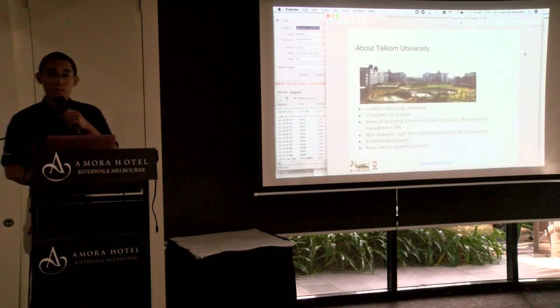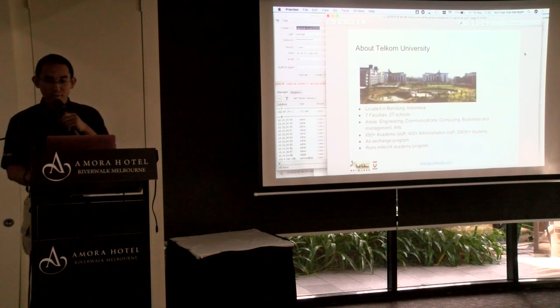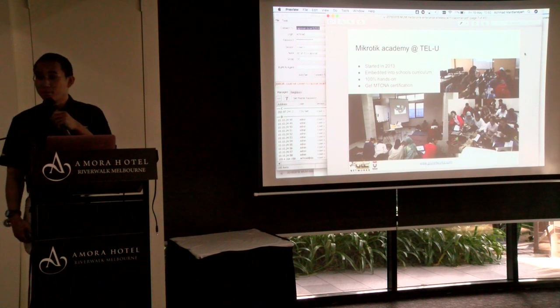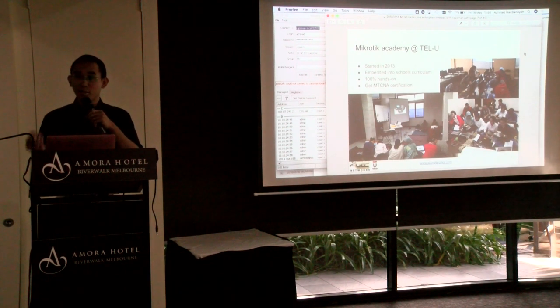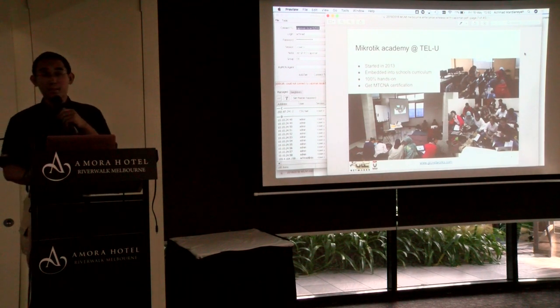About our school, Telkom University: it's located in Bandung and has seven faculties, 27 schools — engineering, communications, computing — and we run a MikroTik Academy in our school. It started in 2013. The MikroTik curriculum is embedded into our official curriculum, and at the end of the semester, students have a chance to get the MTCNA certification.